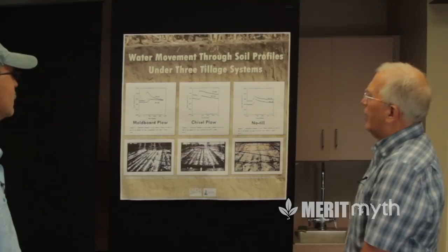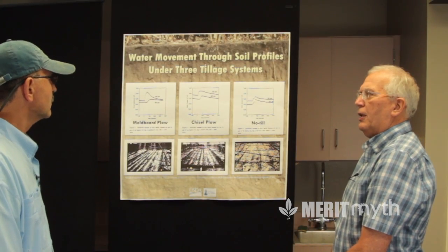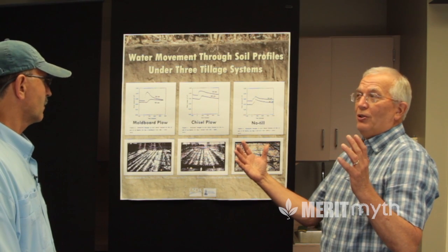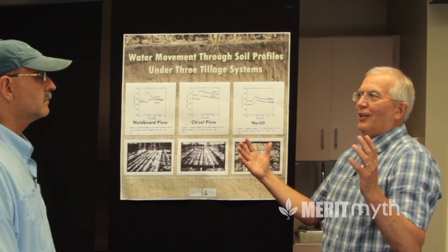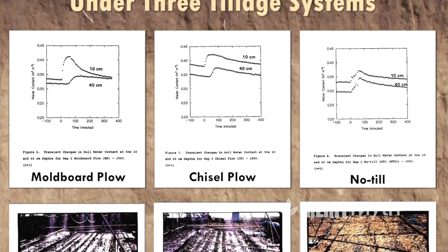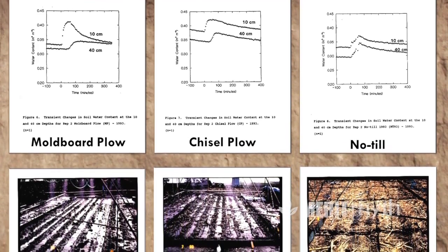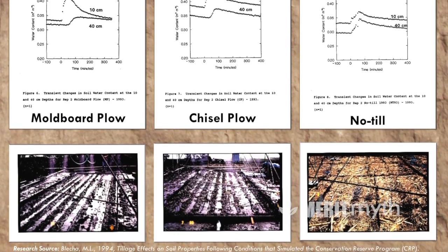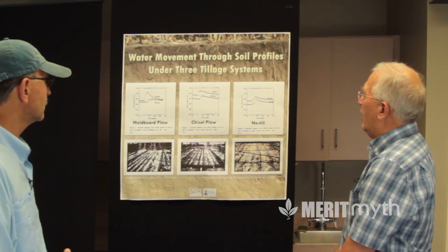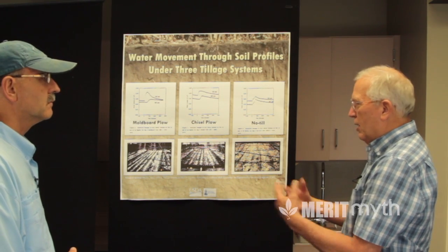SDSU's Dr. Tom Schumacher and team did some great research that looked at this very question. They used a very large rainfall simulator — originally used in developing the USLE — applying two and three-quarter inches per hour on replicated plots. That corresponds to a one-in-ten-year storm here in South Dakota.